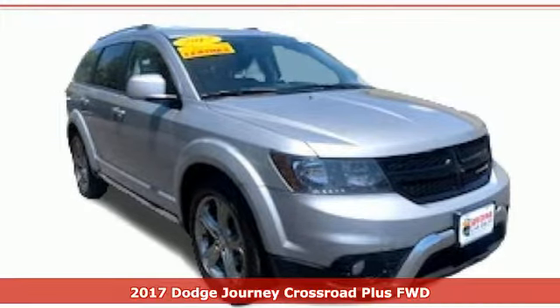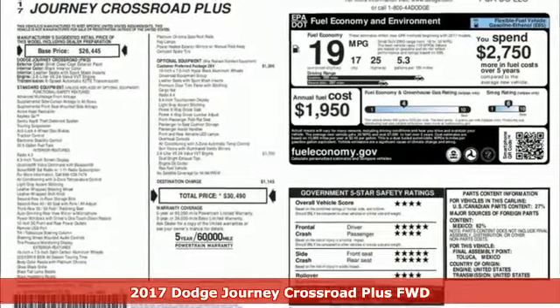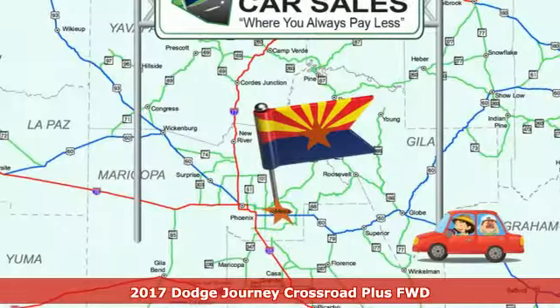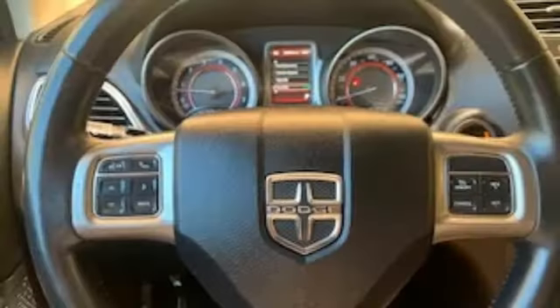Here's a certified 2017 Dodge Journey. This burly midsize crossover offers a gratifying interior, a potent engine, and impressive fuel economy. And it comes with all the amenities you need.